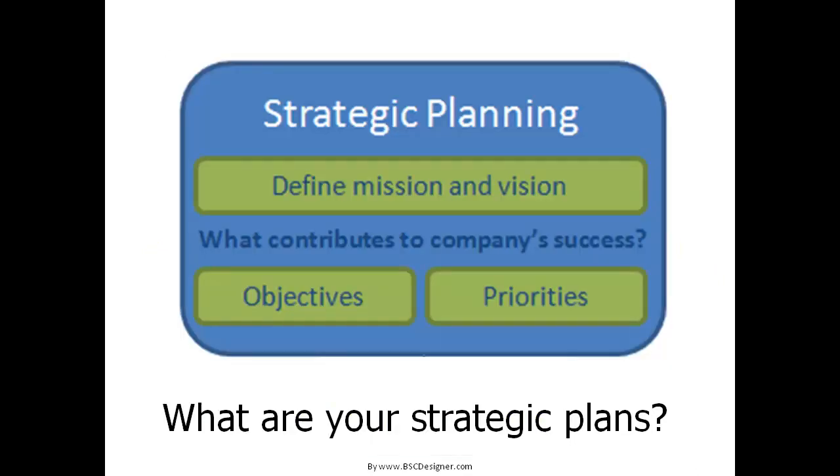The first question you have to answer is: what are your strategic plans? Or, in simple words, what do you want from your business? It would be better to begin with the mission and vision of your company, then engage your team to figure out current business priorities and objectives. The results of this analysis are clearly formulated business objectives.